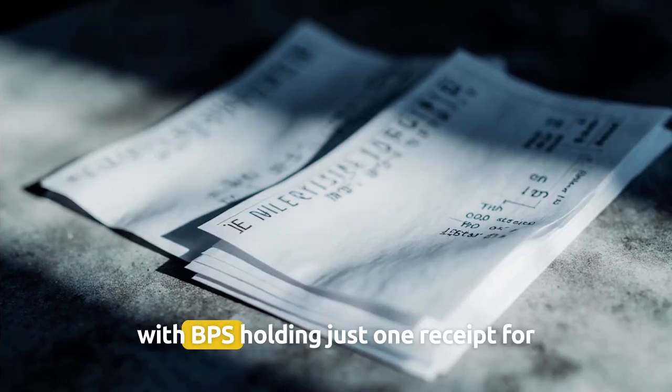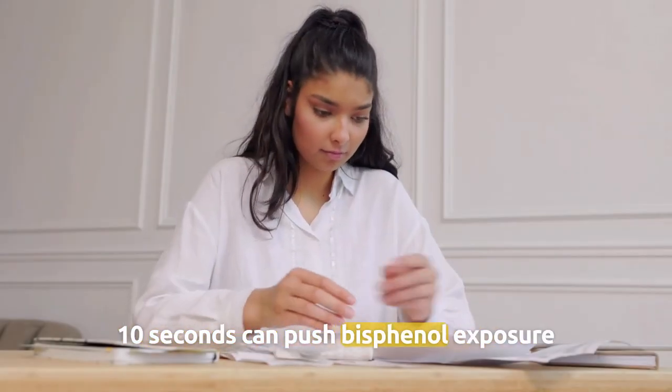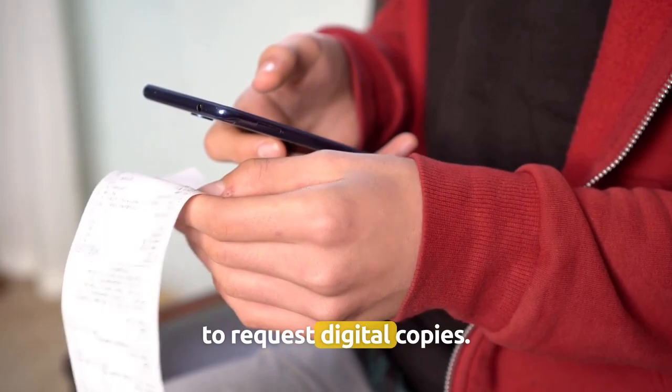Number 4: Cash register receipts — thermal paper with BPS. Holding just one receipt for 10 seconds can push bisphenol exposure above California safety limits. A better choice is to request digital copies.